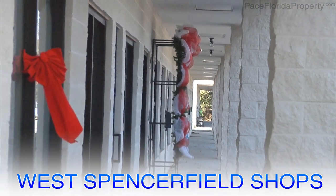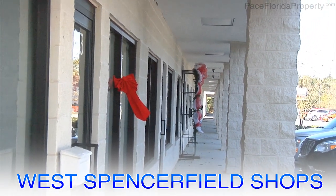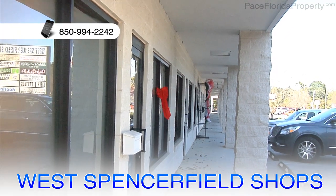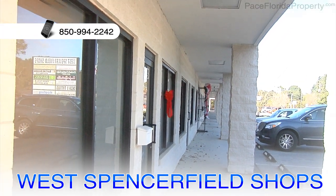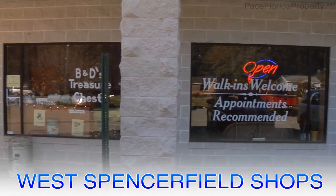If you are interested in more information such as current monthly rentals, average yearly property taxes, appraised value, and asking price, then please call 850-994-2242 for more information.